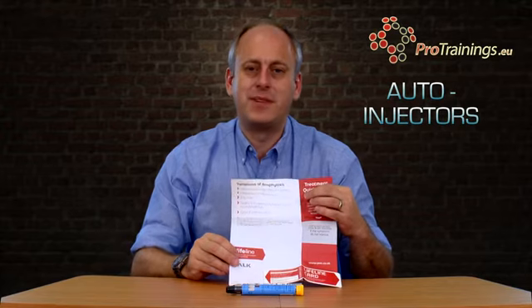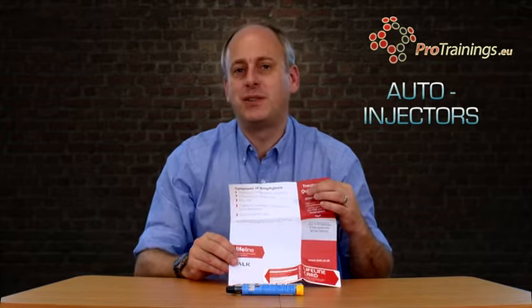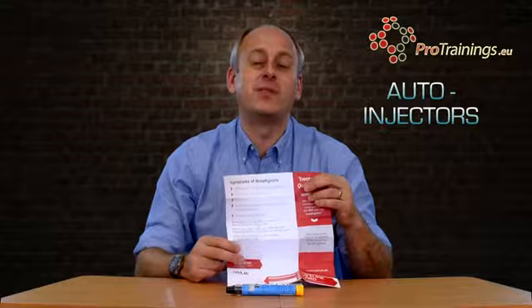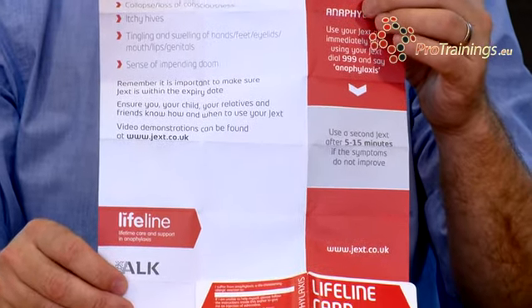On the other side of the card, it shows symptoms of anaphylaxis so that people can get more information. This could help train people - maybe you could get a friend to read this document so they have some more information on what you suffer from and what treatment you'll be receiving.